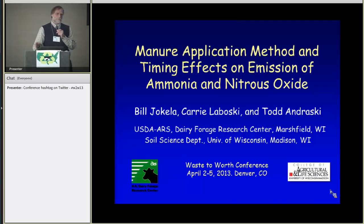My talk will be a bit of a departure from many of the talks in this session because I'm not dealing with what happens in the animal facility, but more what happens to manure after it's out in the field. I'd like to acknowledge my co-authors Carrie Labosky and Todd Androsky with the Soil Science Department at the University of Wisconsin.